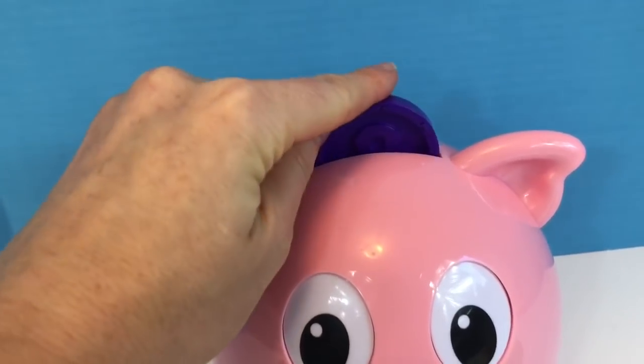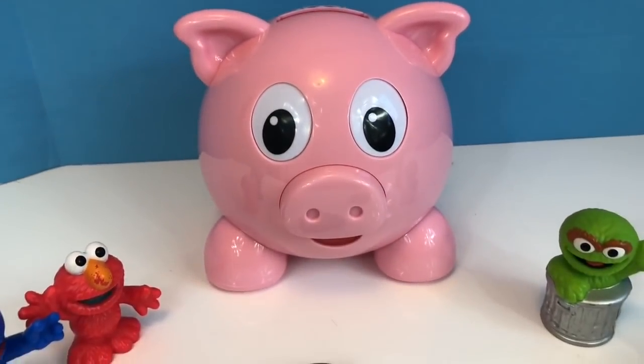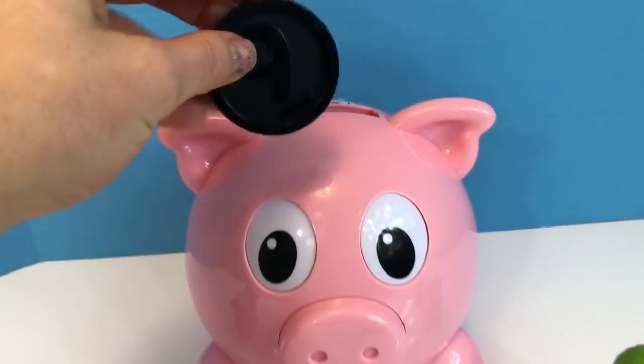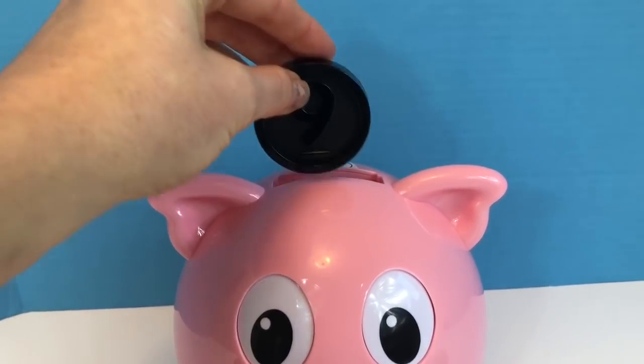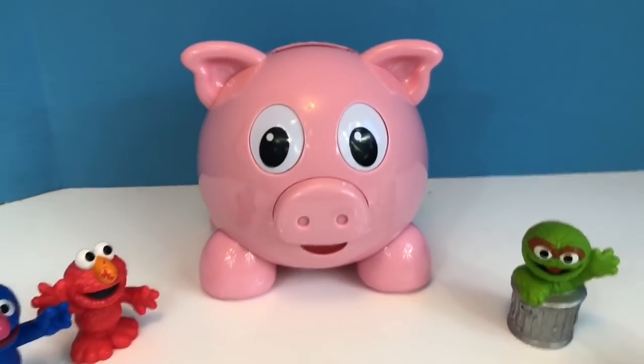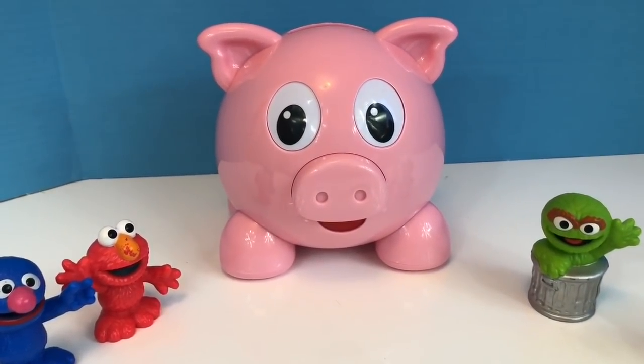Let's put a purple 8 in. Thank you, that was the purple coin. Okay, the pig got that one right. Black 9. Thank you, that was the number 9 coin.